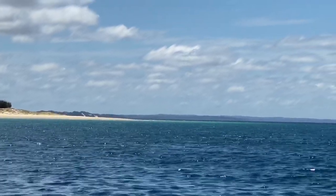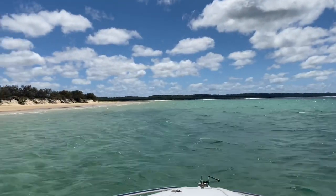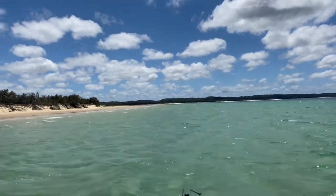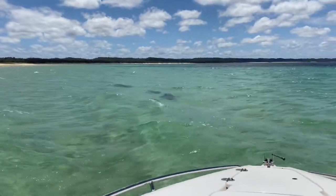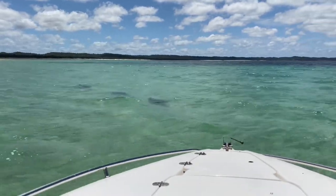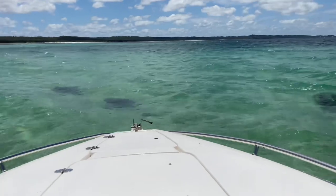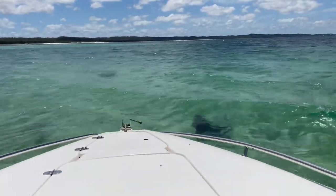Bitten off — spotty mackerel. I'm only fishing 20-pound fluorocarbon leader so that's the risk you take. All that action shut down pretty quickly and I didn't manage to get anything for the esky. I decided to head south to see if there was anything happening, have a nice swim, a bit of lunch, and see what else I could come up with.